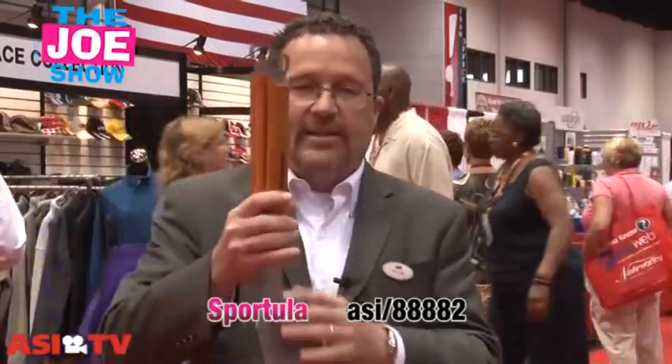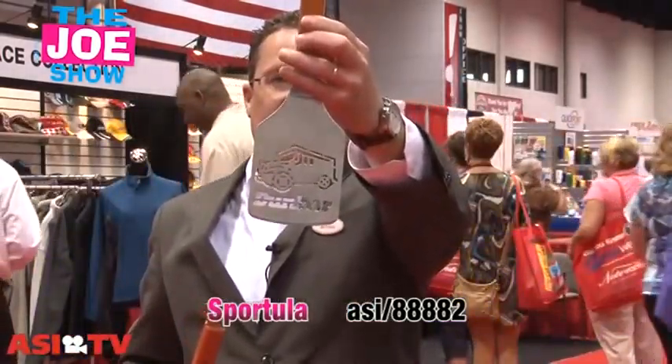Any of your other clients who want to give out tailgating-related products — whether they sell grills or just want to market to tailgaters and people at professional football games — die cut one of these spatulas and it's a lot of fun.